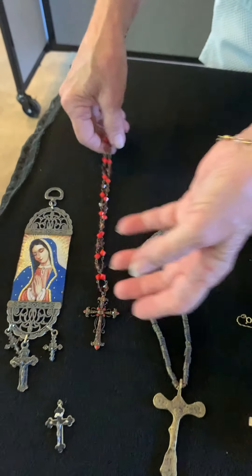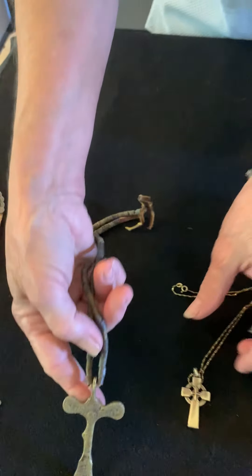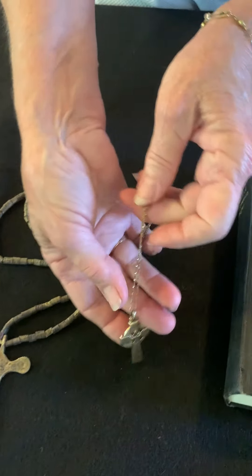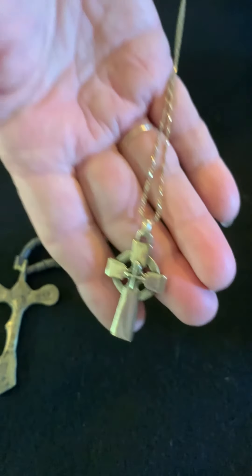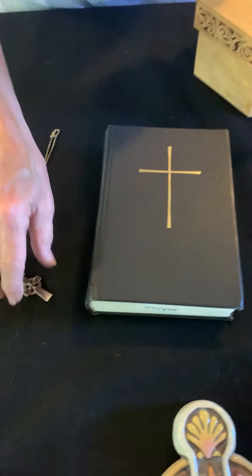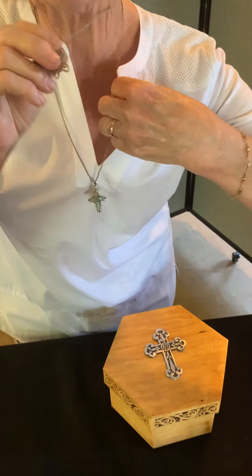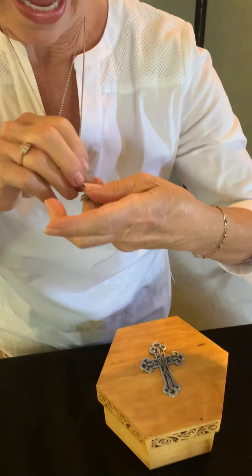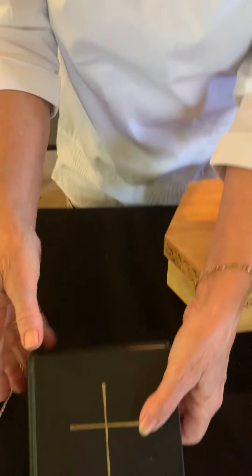This is a very old cross, handmade of brass. This cross is very special to me — my grandmother gave it to me about 60 years ago. This is my favorite cross that I have. That was my butterfly, and I've had it for a very long time, probably about 25 years. And you see crosses all over the church.